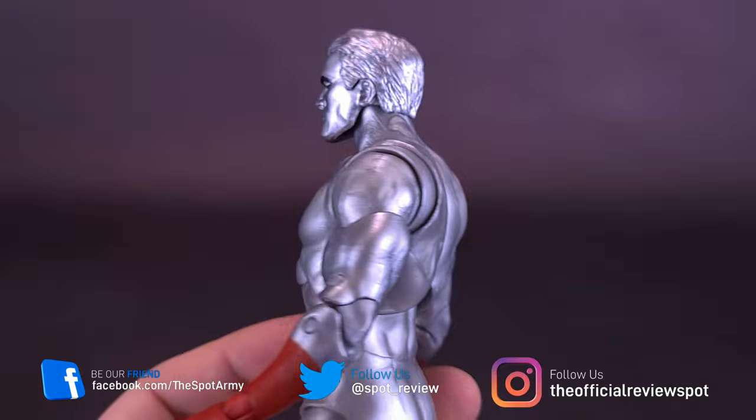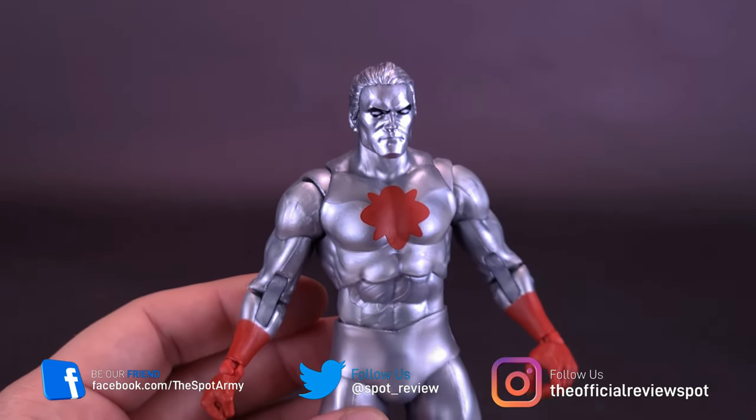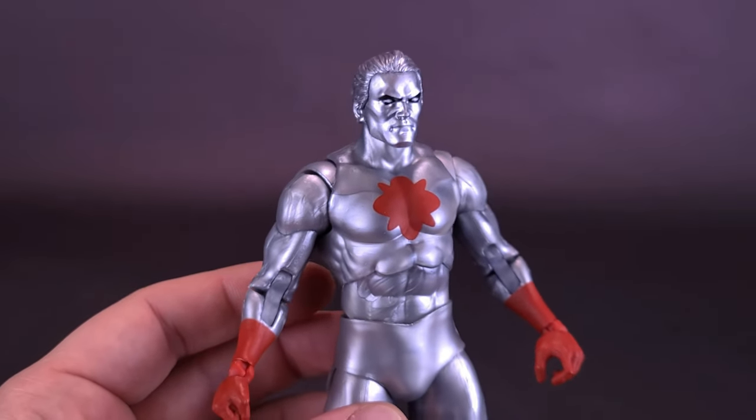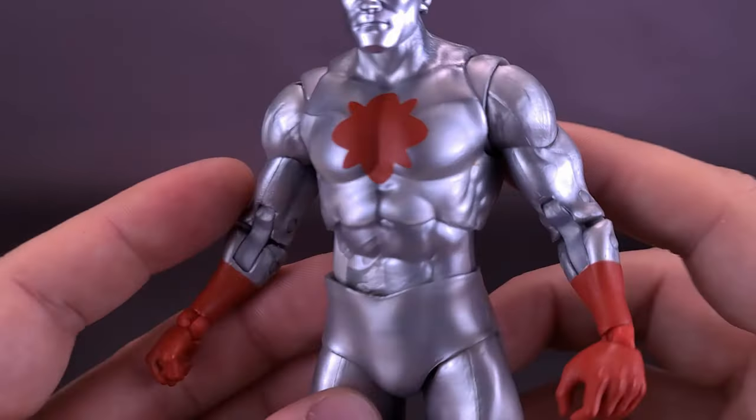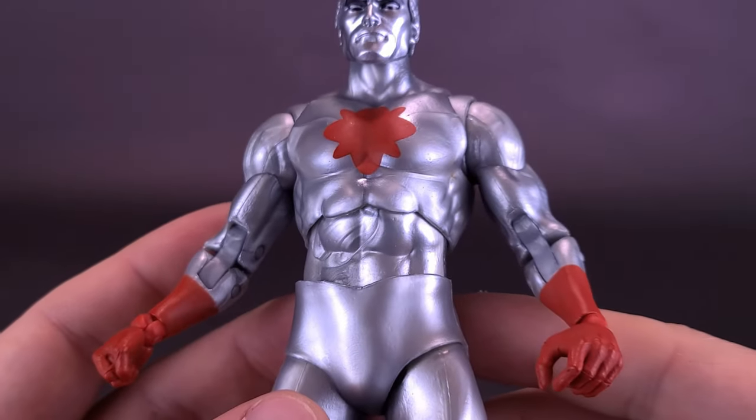The marbling doesn't bother me too much by the construction of this character anyway — he sort of is an always-generating character shell. So honestly, it doesn't bother me at all that he does have a little bit of marbling there on the plastic itself.